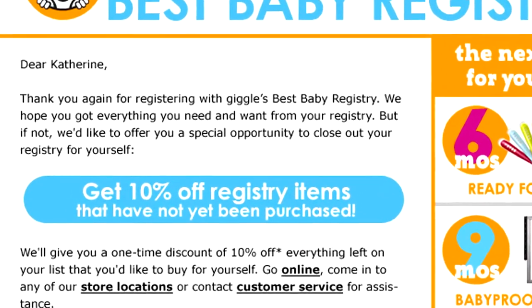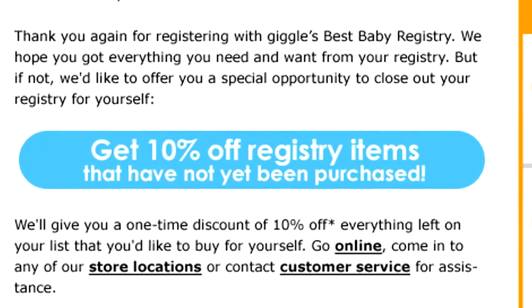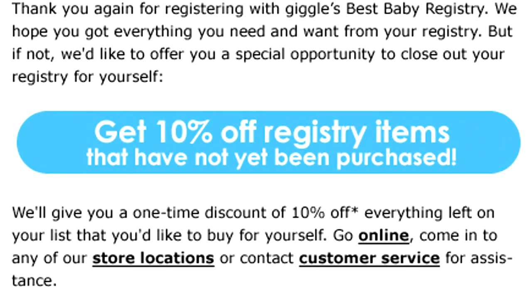And if you didn't get everything you wanted, we'll give you 10% off anything that's left on your baby registry after your shower. You can get your discount in person, over the phone, or online simply by logging into your registry account.